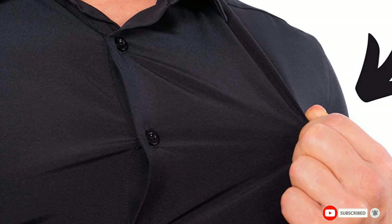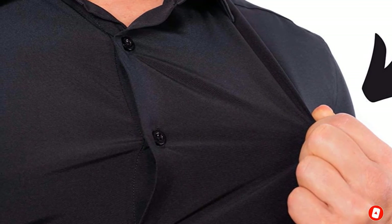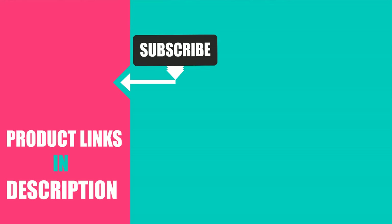That's all for today. We upload fashion product review videos every single day. Don't forget to subscribe and hit the bell icon for upcoming video notifications.